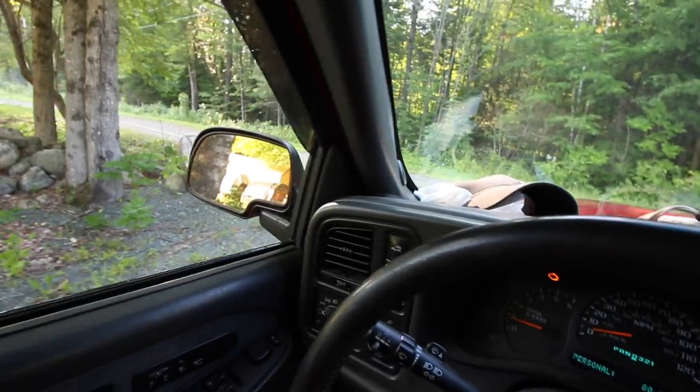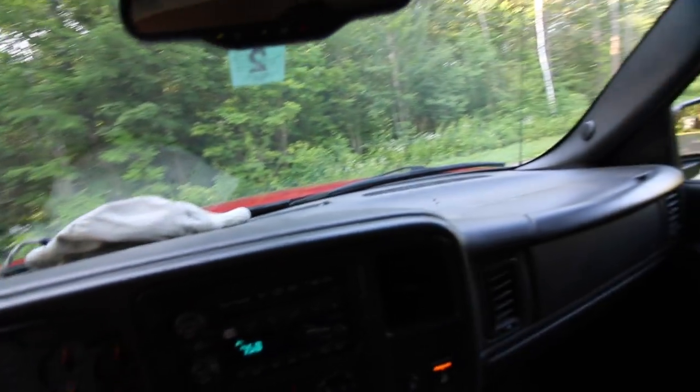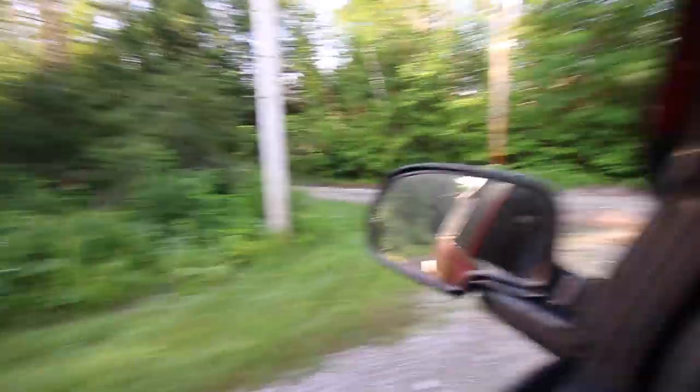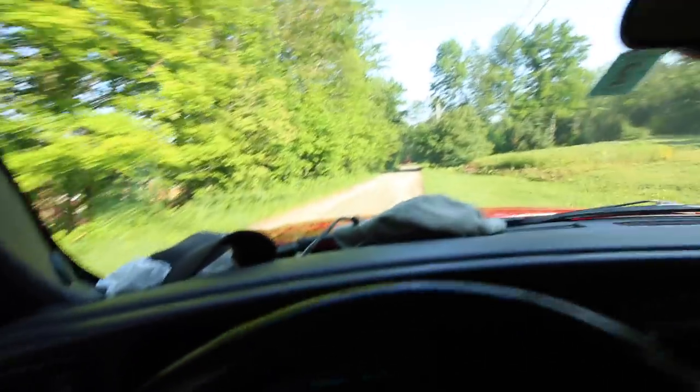Look both ways — anybody coming? We're good. Better make sure nobody's coming down the other road — nope. Now we can proceed with caution.